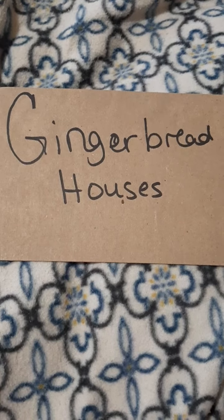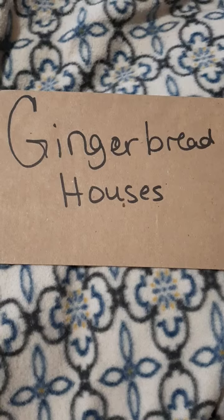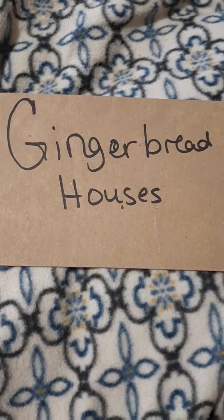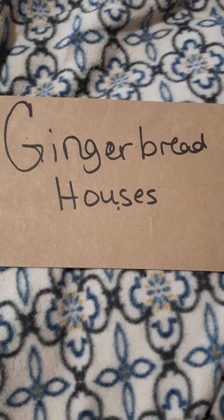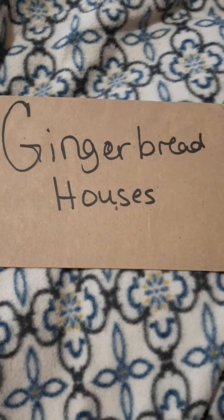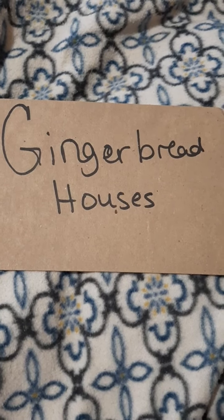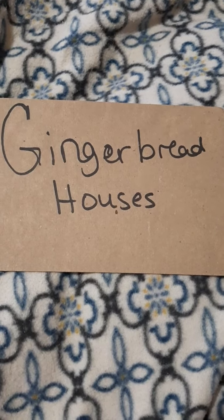Of course with gingerbread houses, some of them are able to be eaten and others are not because they just don't taste good, so you kind of have to research each one of them and have extra icing, candy, and things like that. They recommended looking at all the gingerbread kits to see which ones are the best, which ones have the most work and the most stuff included, and any additional things you might need.